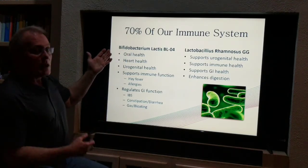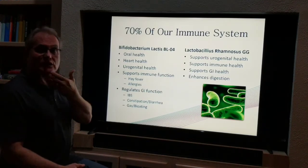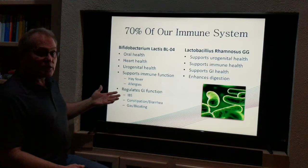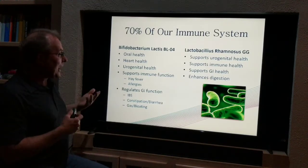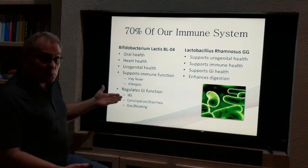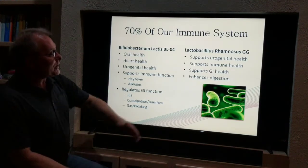We have bifidobacterium for oral health, and that's another reason for putting this in your mouth — it starts with gum health. It also benefits heart, urogenital, and immune function, and is great for lung and respiratory issues like hay fever and allergies. It regulates GI function and is good for irritable bowel symptoms, constipation, diarrhea, gas, and bloating.